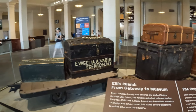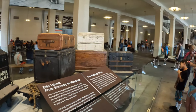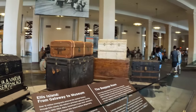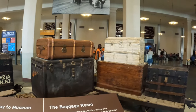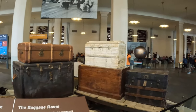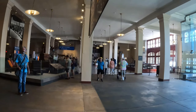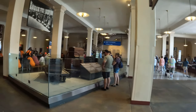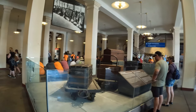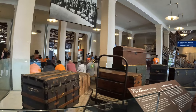All of this baggage was taken away. They are from the 19th century, and they are here on Ellis Island in the baggage claim. It was a huge amount of baggage. The 12 million immigrants who came after 1924 were given a huge amount of baggage.